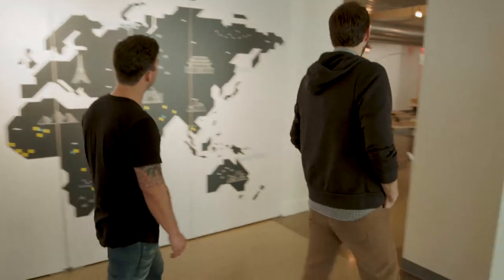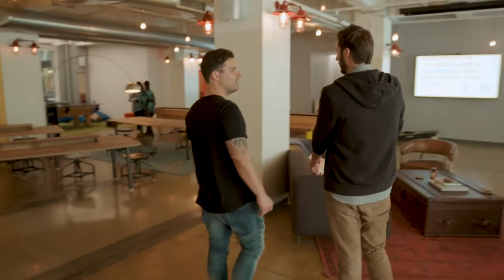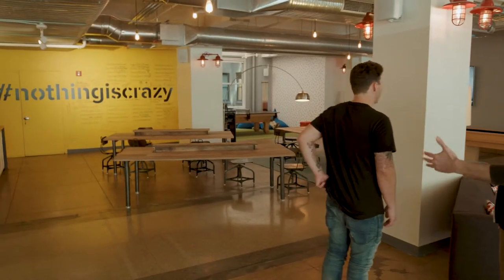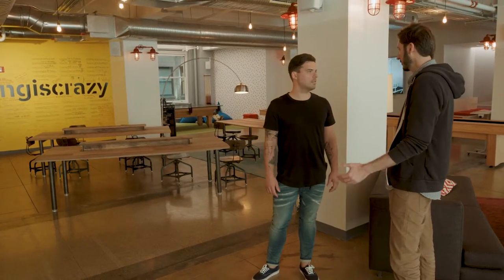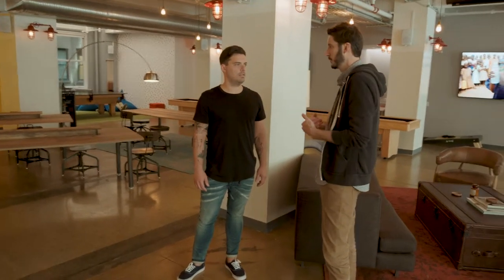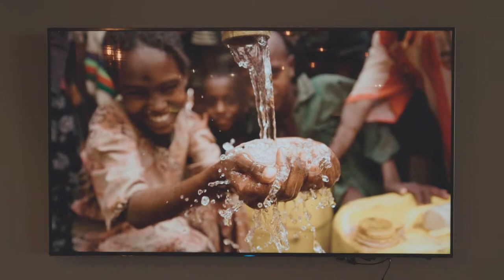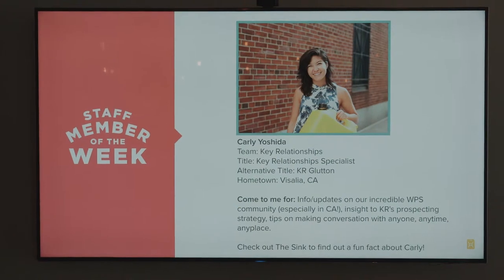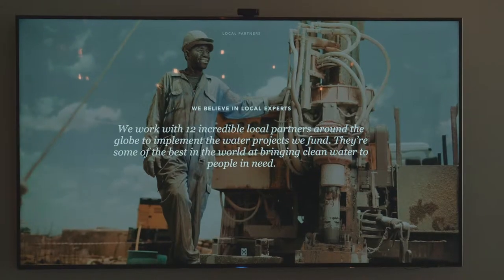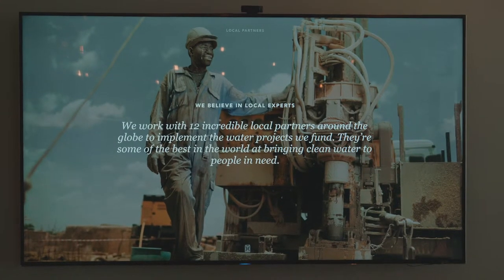The space is bigger than we need, and we use the flex space as shareable space for our well members — people who support the organization. If you were in town and wanted to come work out of here, you'd be more than welcome to. These screens are great because as you walk in, they give you information about the issue. It's as important to show impact as it is to connect people to the data, and remind them that more people have a cell phone than a toilet — it reiterates the importance of our work in a different way.